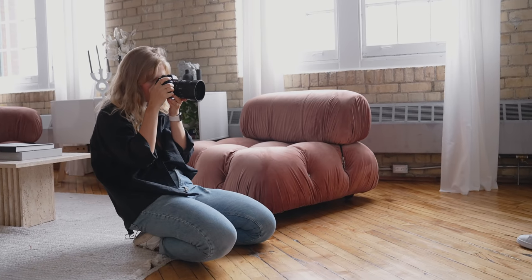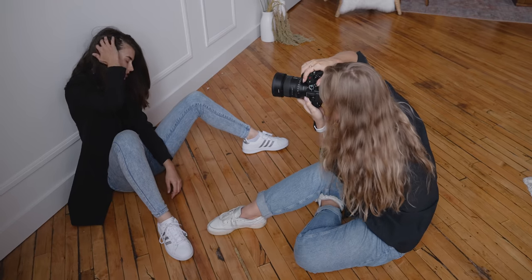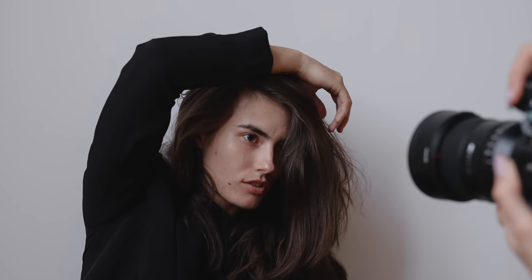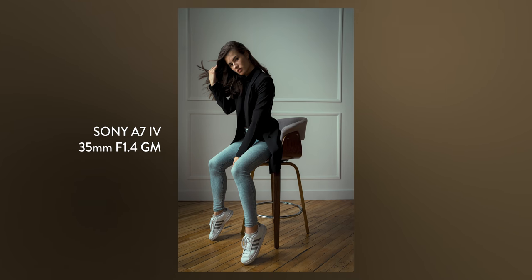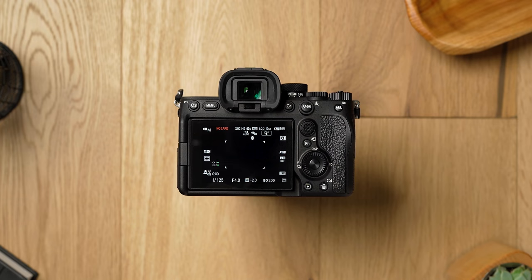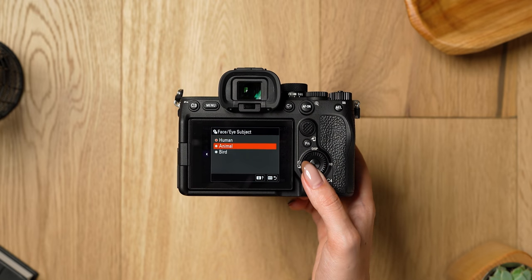The A7 IV adopts the same autofocus system as the A1 — incredible for a body that costs a third of what the A1 costs. This camera has a total of 759 phase detection autofocus points, a good jump from the A7 III's 639 points, putting it right in line with the A1. In addition to the already faster human and animal autofocus, there's now bird autofocus.